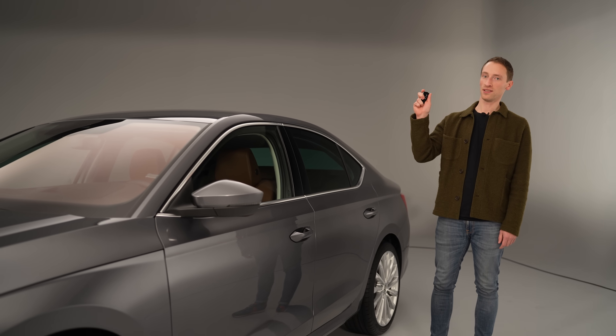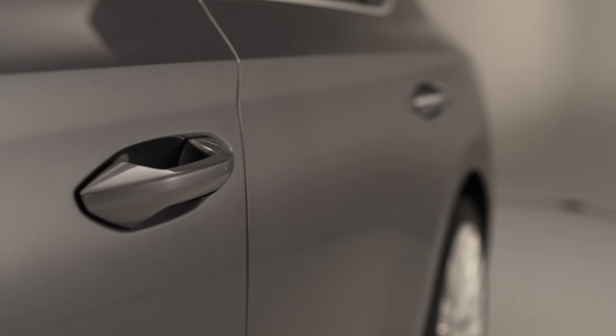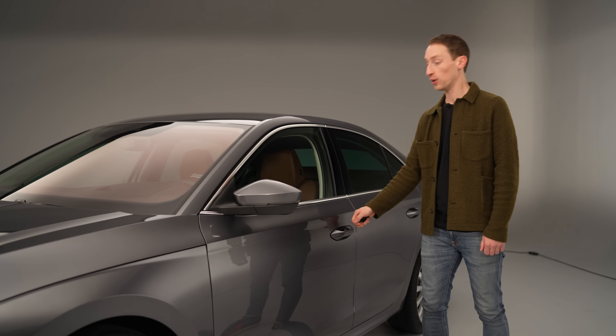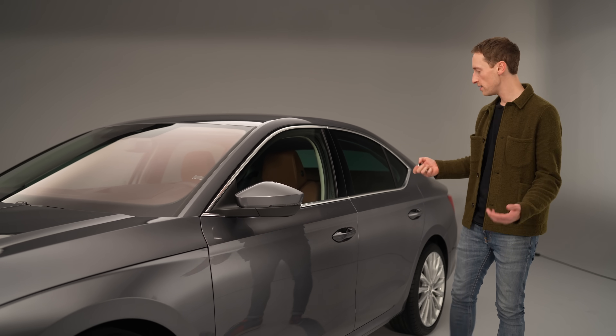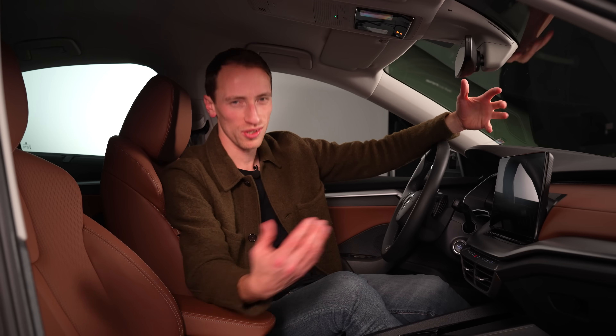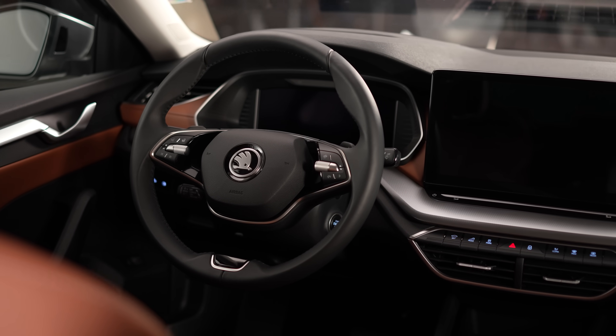There's also an update to the keyless entry system. Now the car will unlock all the doors once it knows you're within 1.5 meters of it, so you don't have to go to a front door, pull it once to unlock it, and pull it again to open it. Instead, you can go up to a rear door and it'll already be unlocked.